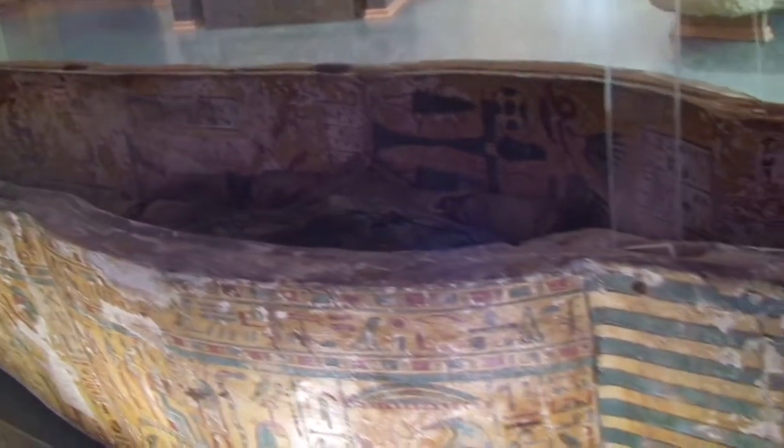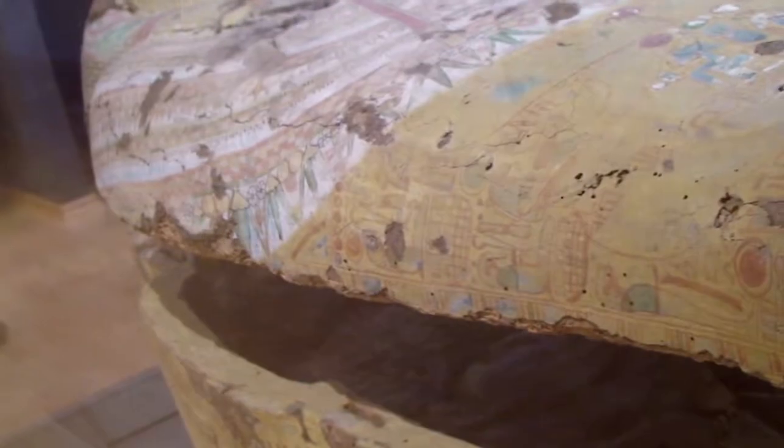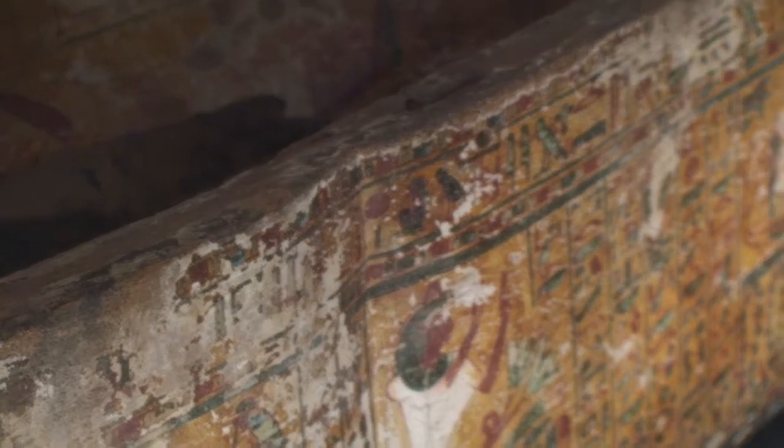Its Egyptian section, consisting of over a thousand items, is one of the main ones in northern Italy, providing a broad perspective on the civilization of ancient Egypt, as well as a strong educational value.